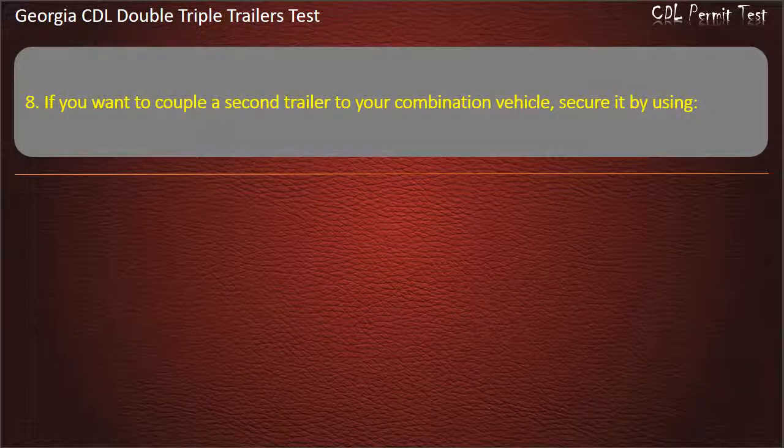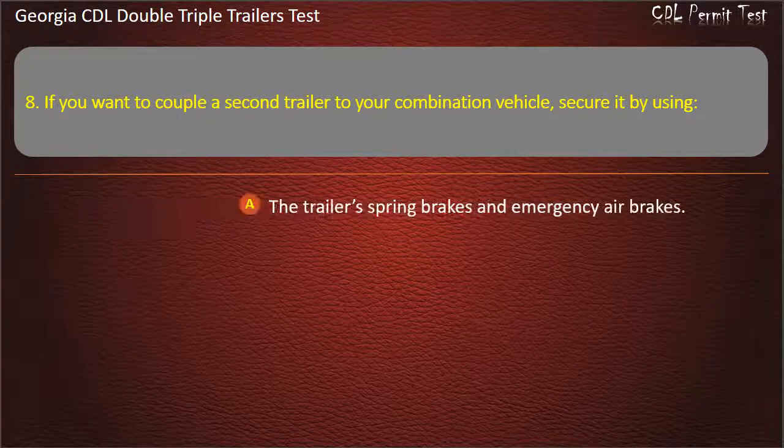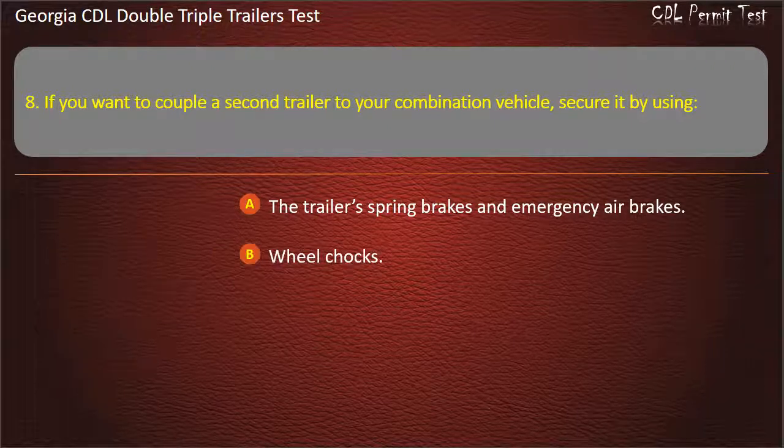Question 8: If you want to couple a second trailer to your combination vehicle, secure it by using? Options: The trailer's spring brakes and emergency air brakes. Wheel chocks. Either of the above, if available. Answer: Either of the above, if available.